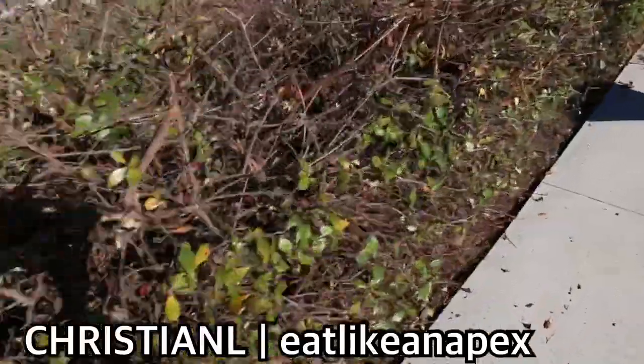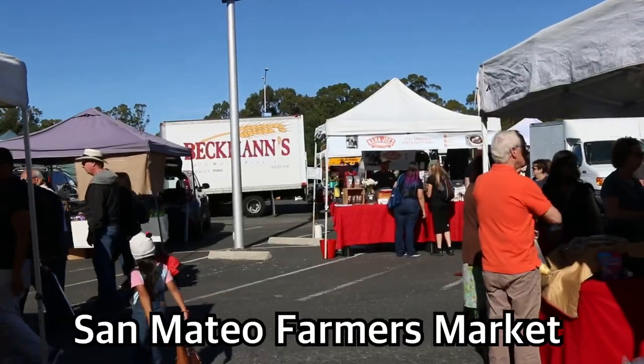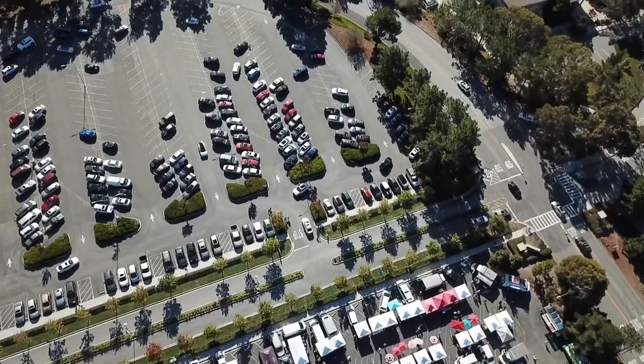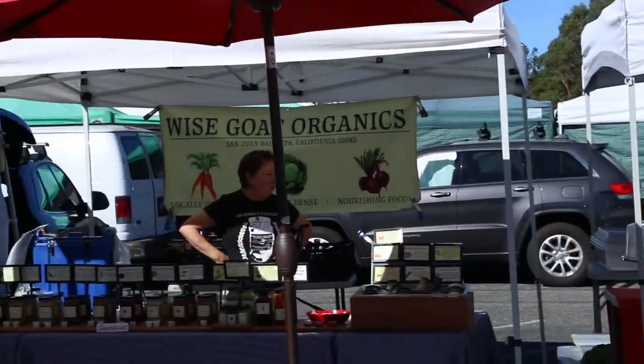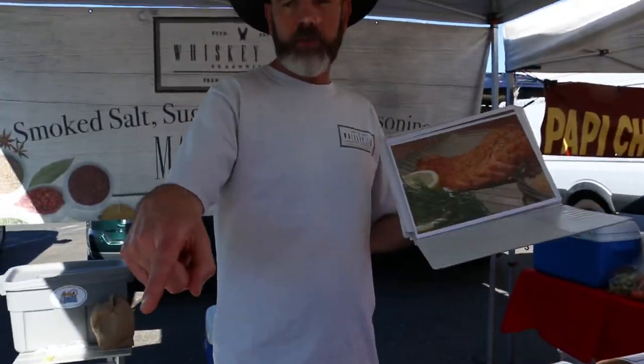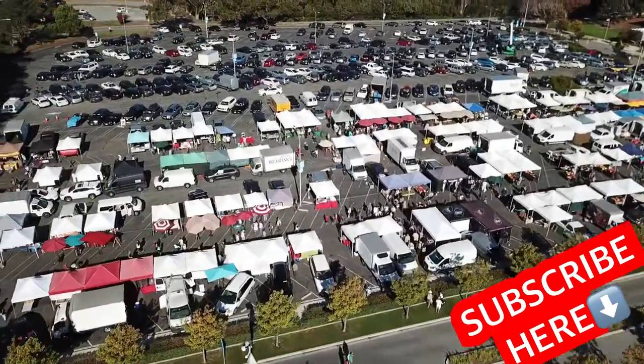Hey, how's it going everybody, it's Christian L here with Eat Like an Apex. This morning we're here at the Farmer's Market in San Mateo, California at the Hillsdale Boulevard area. We're here to check out the arrangements of vendors they have here — from fruits, fresh produce, the meats, all the items they're selling at the Farmer's Market. I'm gonna walk around and definitely try some of the food. If you haven't yet subscribed to the channel, I hope you find time to subscribe. I greatly appreciate that. With that said, I'm gonna show you everything in this video right now.